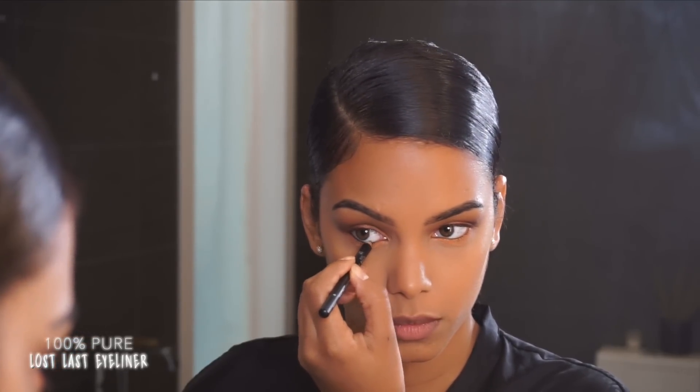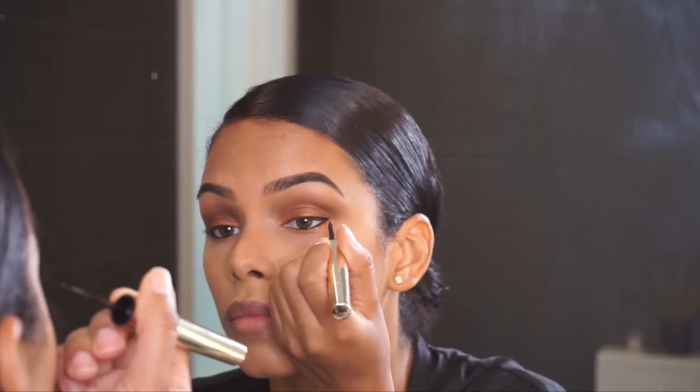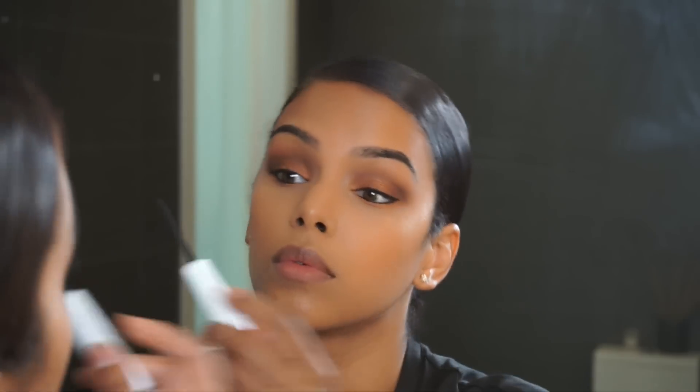I'm applying my long-lash eyeliner in the color Blackest from 100% Pure — I've been using it a lot in my latest looks. Moving on to 100% Pure long-lash liquid eyeliner on the top of my eyes; it's just a simple slightly winged liner. For mascara I'm using the Honest Beauty mascara — it has a primer side and a mascara side and works really well. I'm using a lip crayon from Antonym in the color Pinkish all over my lips, and today I'm also applying a Juice Beauty lip gloss in the color Bikini.